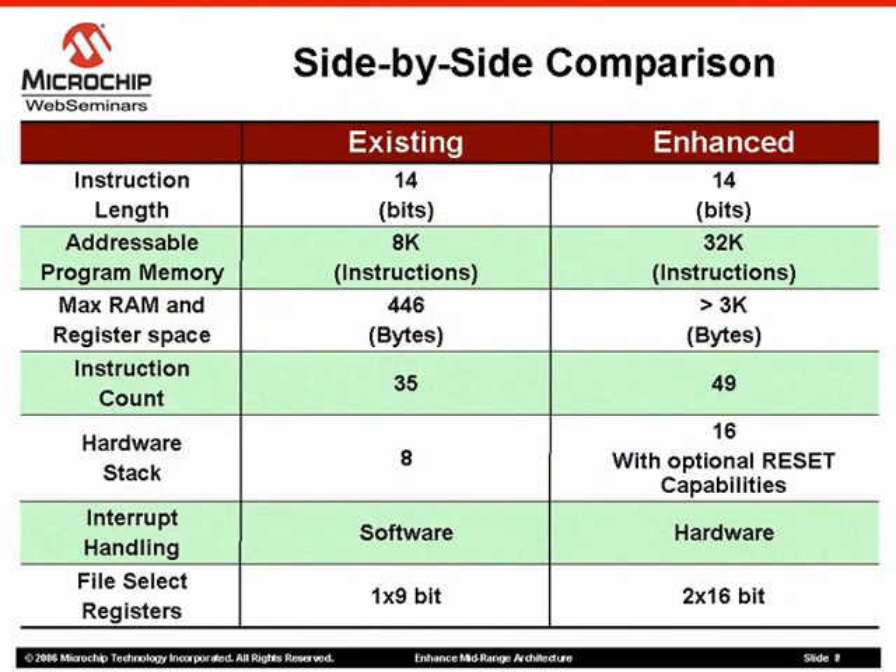While maintaining the instruction word at 14 bits, addressable program memory has been extended to 57K bytes, allowing up to 32K of instructions on the enhanced mid-range architecture. This is a dramatic increase from the existing architecture at 8K instructions. The user now has a lot more room for more involved firmware applications along with optimization when programming in C.